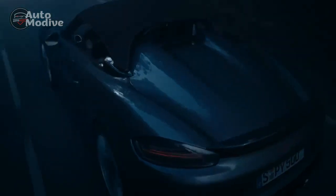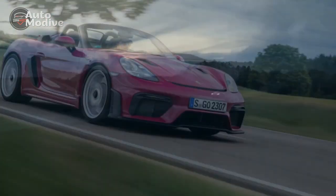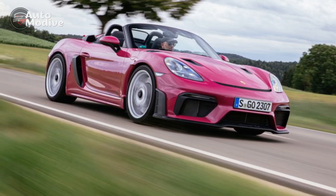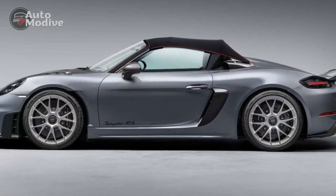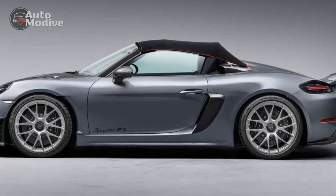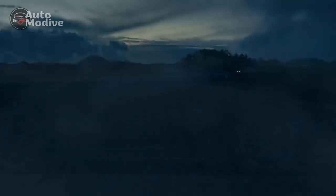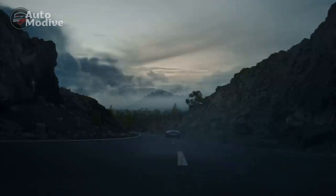Design and Aesthetics: From the moment one lays eyes on the 2024 Porsche 718 Spyder RS, its captivating design language is impossible to ignore. The unmistakable contours and flowing lines pay homage to Porsche's racing heritage while incorporating modern aerodynamic enhancements. The purposeful stance, accentuated by a pronounced rear spoiler, not only improves downforce but also adds a touch of drama to the car's overall silhouette.